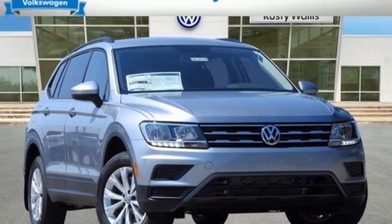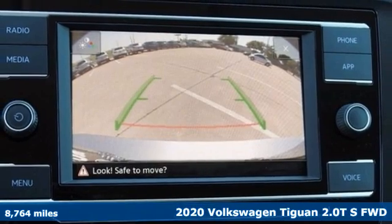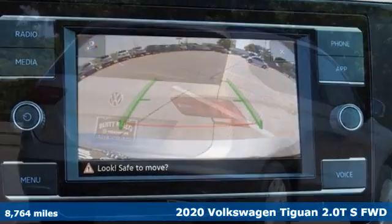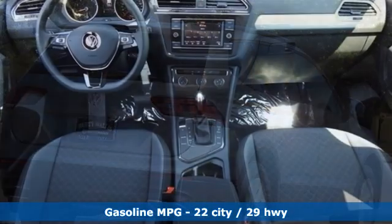It's a 2020 Volkswagen Tiguan. Turn the ordinary of the everyday into an adventure everyday with a versatile and fun Tiguan. And with features like these, every drive is a pleasure.